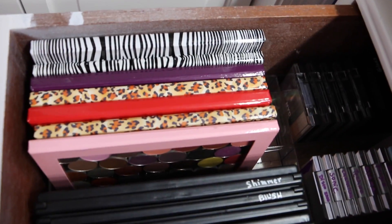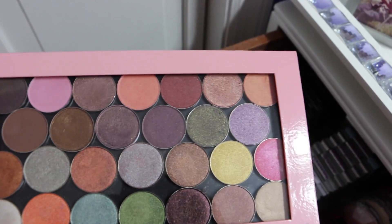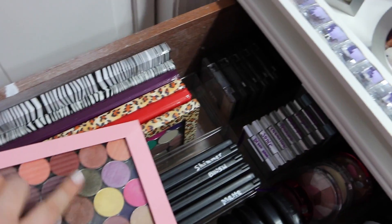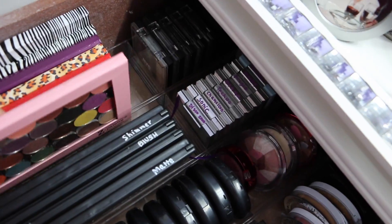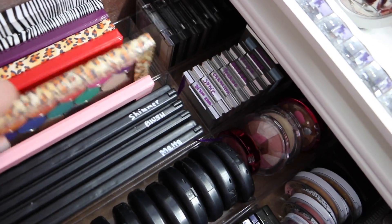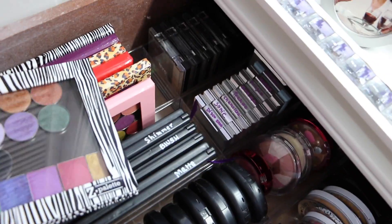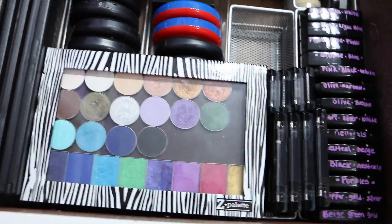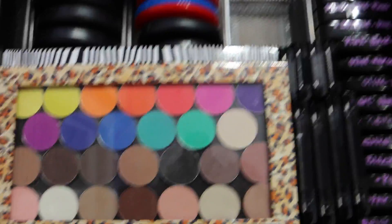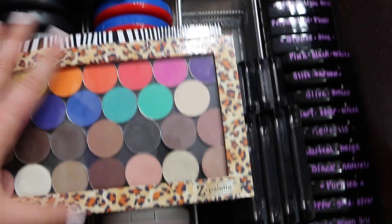Right over here are my Z palettes — I really recommend the Z palette for organizing your eyeshadows or blushes. These are all eyeshadows I've depotted that were taking up space, so I managed to put them all in the Z palette and now everything is nicely organized. They come in really cute cases — there's a leopard one, a zebra one, a purple one, a red one, and this larger one. The large one is a little bit bigger — let me show you the size difference. See, there's the smaller one on top of the bigger one — that's the difference in size.